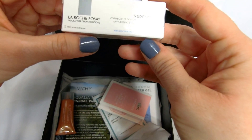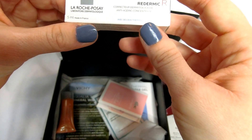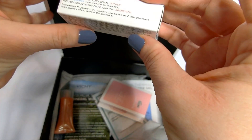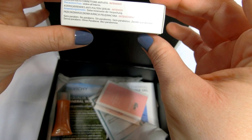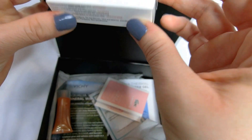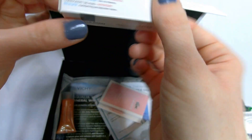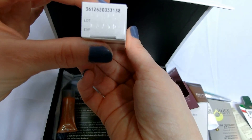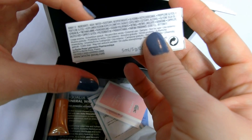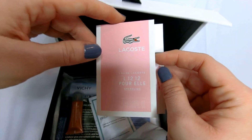La Roche-Posay Radermic Corrector — it's all in French. Anti-Aging Concentrate. Some English would be good. It does have an expiration date — March of 2019. I guess I'll be looking up online to see what I should be doing with that and find some English instructions.